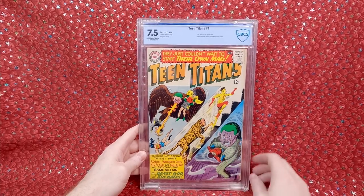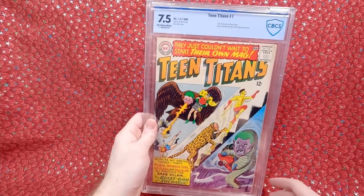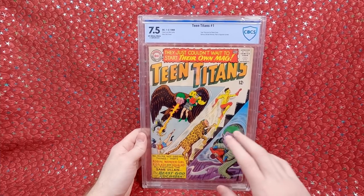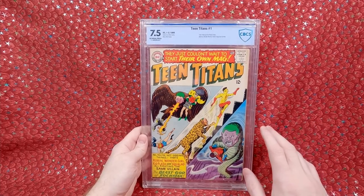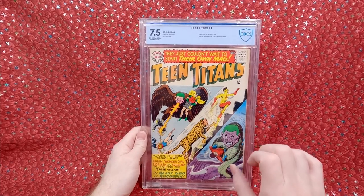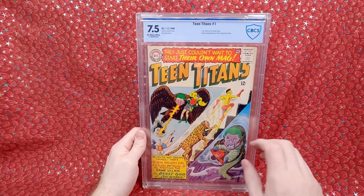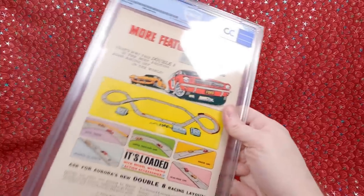Some people ask why I don't crack it out of the slab — I don't like to do that either because I feel like I'm throwing value away. You do have to spend around $30 to grade a $300 comic book, and if I need to sell it in the future for any reason, it's easier to sell slabbed. I don't break stuff out of slabs, but I do like having comics unslabbed. So I might buy both — but if I do buy a slabbed comic book, I'm just going to leave it slabbed. There's no reason to waste the value when I can just go buy another copy if I really need it.